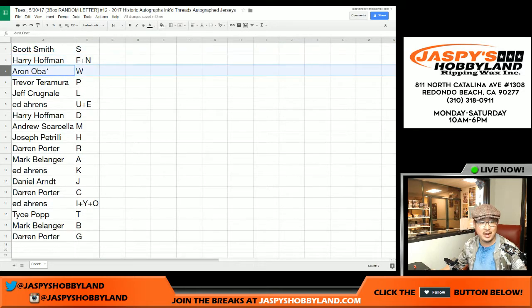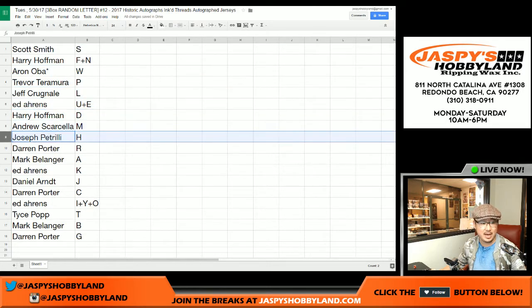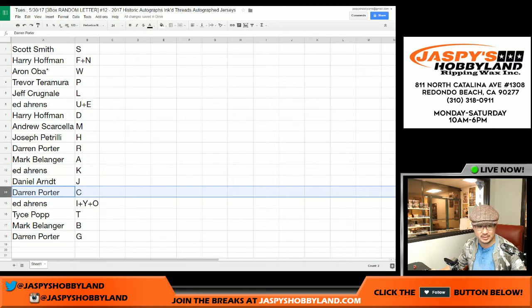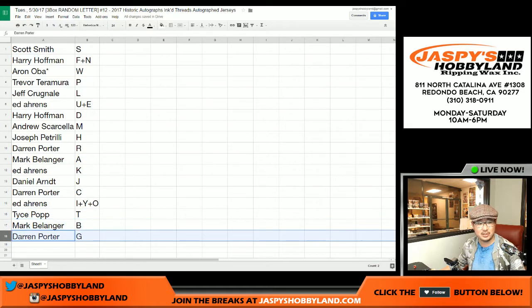Here's how it shakes out for everybody: Scott Smith with S, triple S. Harry with F plus N, Aaron Oba last bought Mojo W, Trevor P, Jeff L, Ed U-N-E, Harry D, Andrew S-M, Joe P-H, Porterhouse Steak R, Mark with A, Ed with K, Daniel with J, Darren Porter with C, Ed with I, Tice with T. Mark B would be B, and Darren Porterhouse Steak with G.